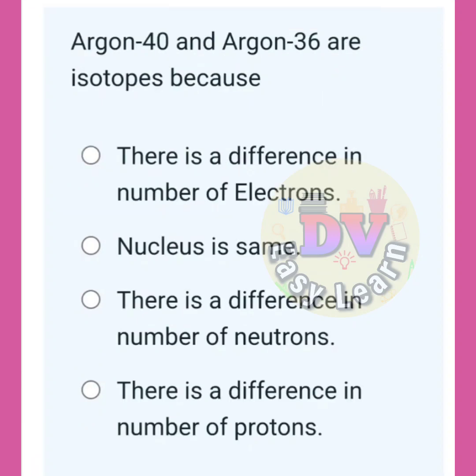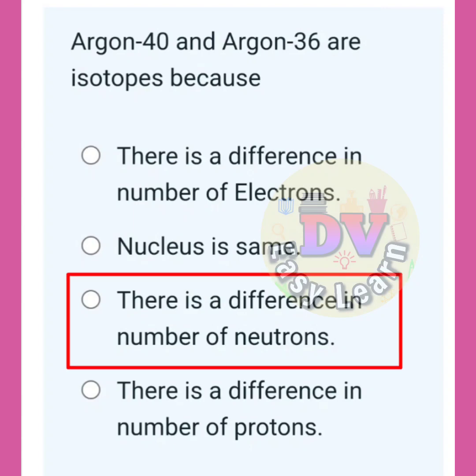Argon-40 and Argon-36 are isotopes because there is a difference in the number of neutrons.